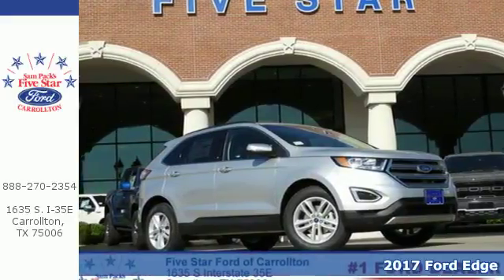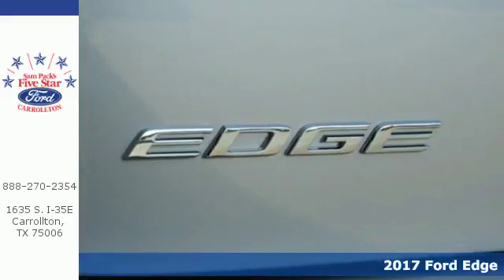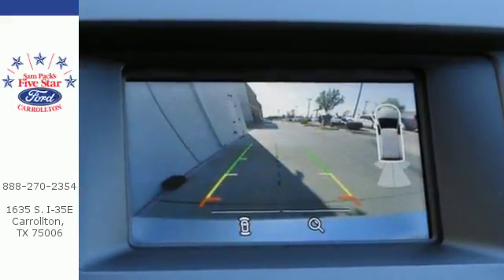It's a 2017 Ford Edge — the crossover that will set the standard for what you demand in power, effortless control and safety. Everything is easy in this Edge, from intelligent access with push-button start to the rear-view camera.